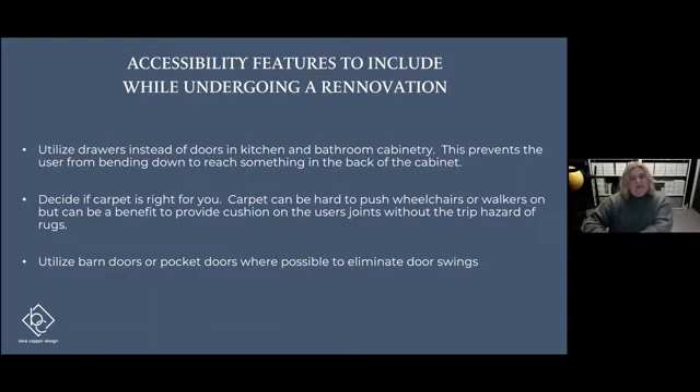Our final renovation tip is something to consider adding: a barn door or a pocket door. Door swings can be really tricky, especially if you're maneuvering a walker, a cane, or have limited mobility — or even a wheelchair, power or manual. Having a door that slides one way or the other, or slides into the wall, can be a great option if you're renovating and don't have room for the door swing or don't want to deal with closing the door behind you.